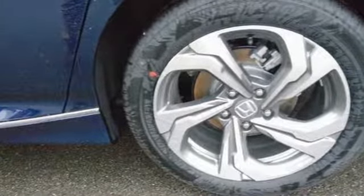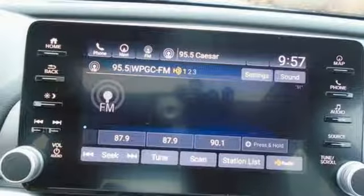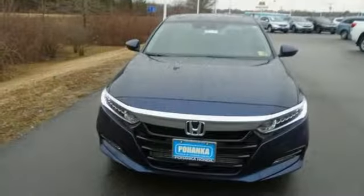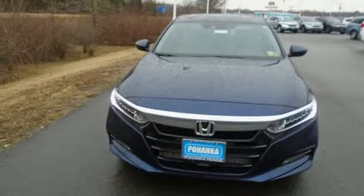With this Accord, you get the efficiency of the EcoAssist system as well as an abundance of safety and driver-assistive technology like Honda Sensing. Sophistication and sensibility for every day – take this Accord for a test drive.